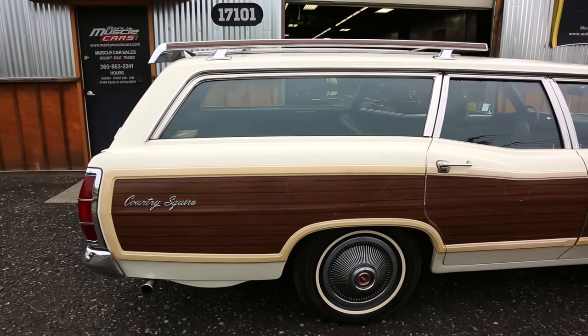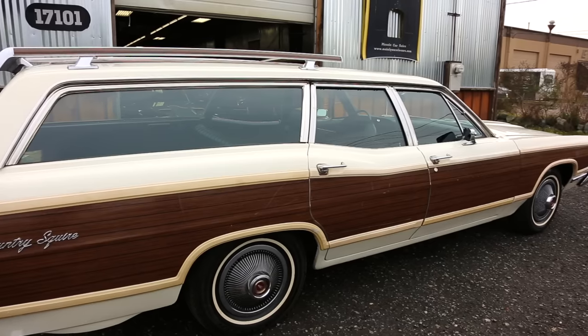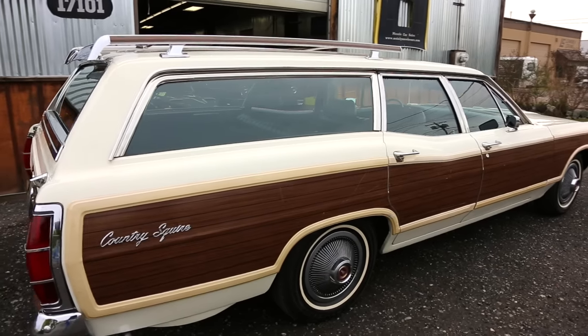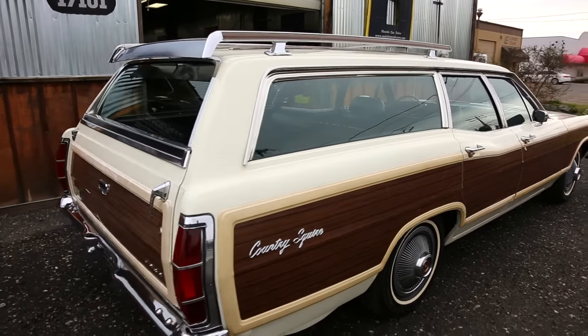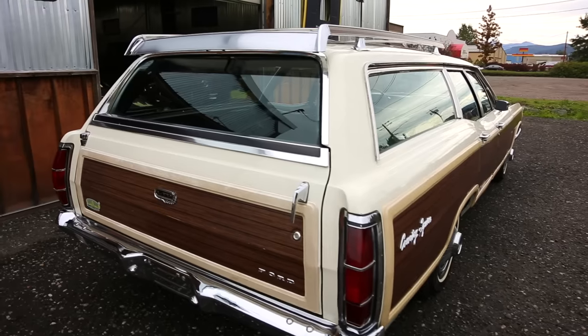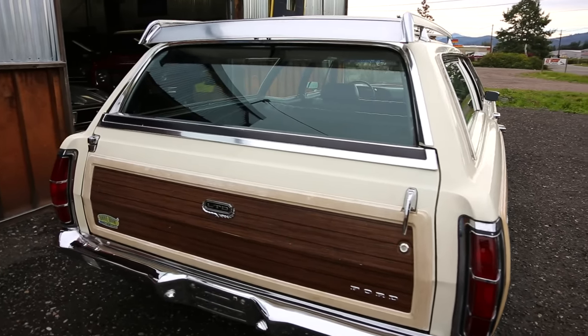Everything works really nice. It's a 390 and the engine runs well. It has air conditioning, power steering, power brakes, and it actually looks like it was set up for cruise control originally, but I don't see that on the controls in the dash. Factory radio is in it and works really well. Heater works nice. The rear window electric switch works really nice. The doors open and shut well. That roof rack is in tremendously good condition.